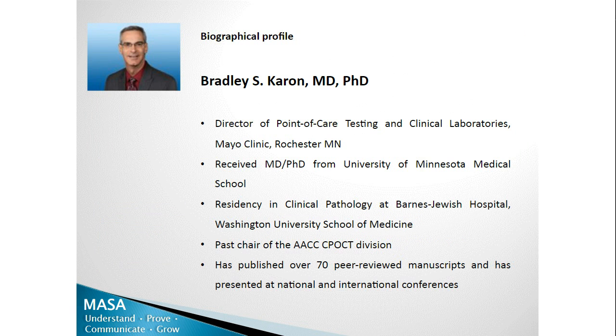Dr. Caron is a well-known world expert in laboratory medicine, clinical chemistry, and point-of-care testing. He is the Director of Point-of-Care Testing and Hospital Clinical Laboratories at Mayo Clinic in Rochester, Minnesota. He received his MD-PhD degree from the University of Minnesota Medical School and completed his residency in clinical pathology at Barnes-Jewish Hospital, Washington University School of Medicine. Dr. Caron is an expert on point-of-care glucose testing and was the past Chair of the AACC Point-of-Care Division. He has published a large number of manuscripts and has numerous presentations at national and international conferences in subjects related to laboratory medicine.